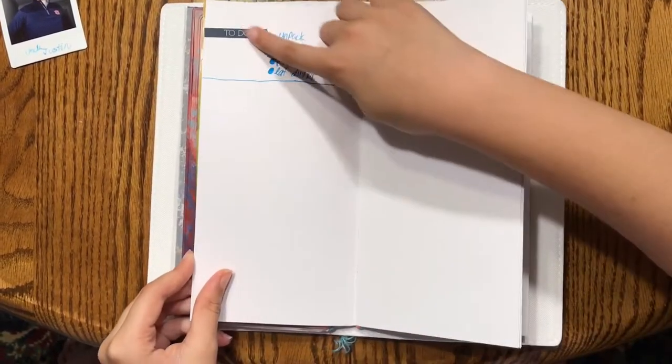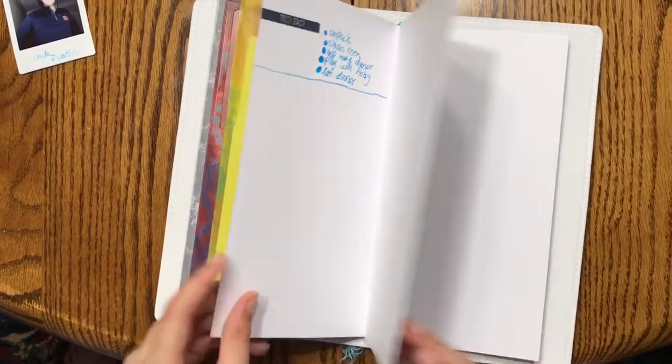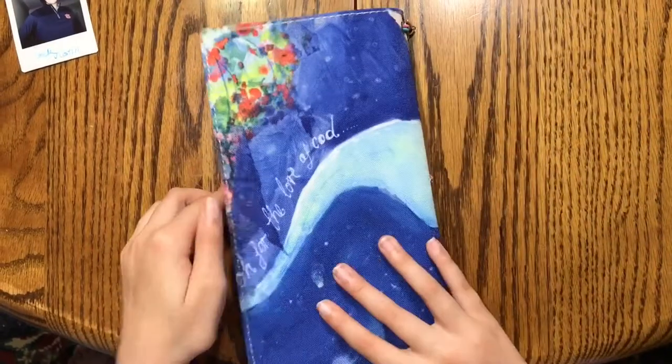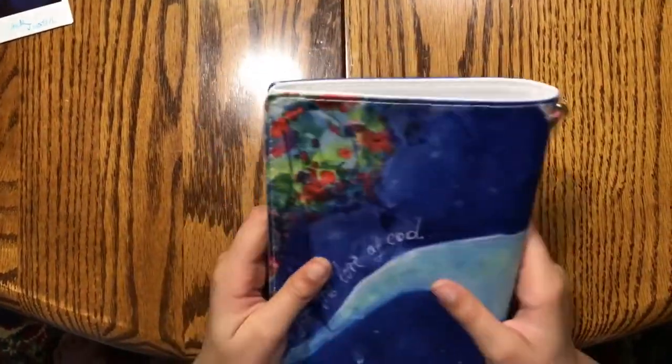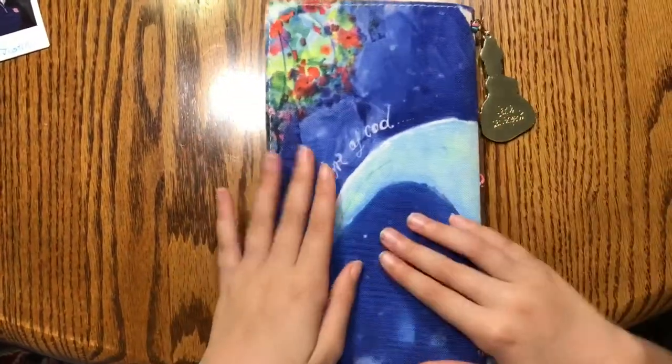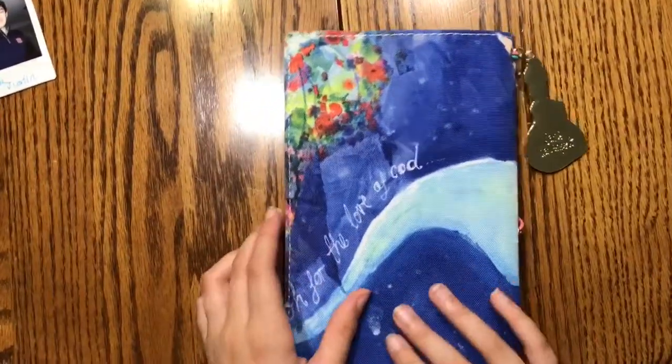I got another section where I did a to-do list, which is very small, and I got a folder and still have stickers inside. On the back it says 'Oh for the Love of Cod,' which I think is very, very funny. But that's all for today — see you next time, guys!